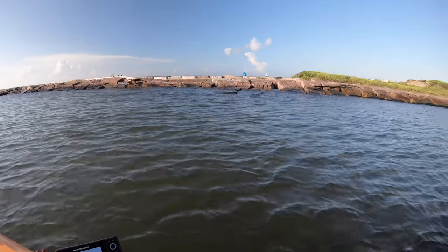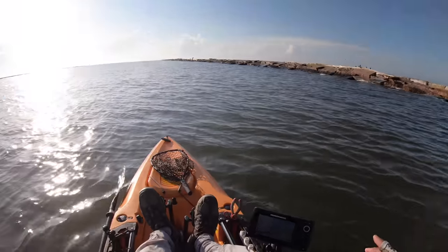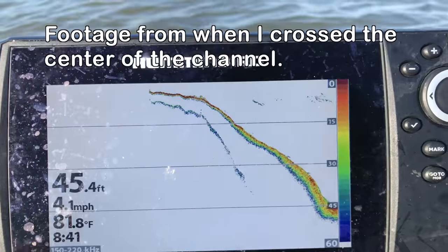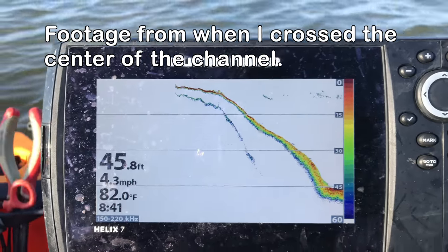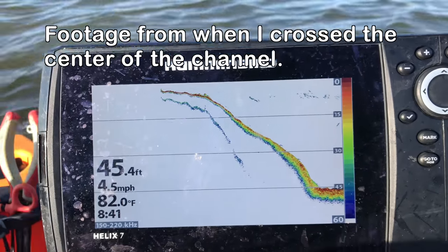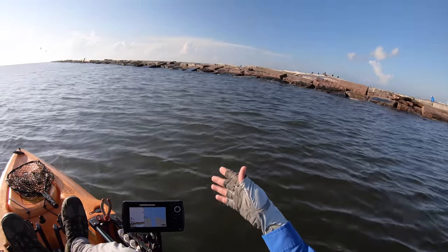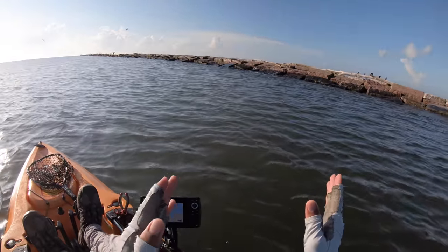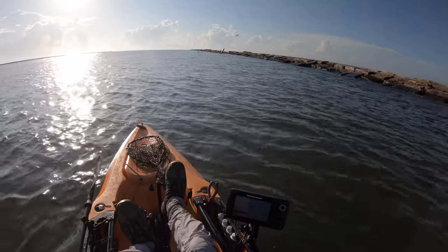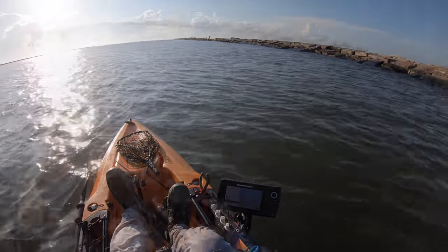Welcome back to MDLR Fishing, everyone. Today we are out at the Surfside Jetty — actually no, that's the Surfside Jetty over there and this is the Quintana Jetty. What we're going to do is find out just how deep it is from the beginning all the way down to the end. I'm going to maintain a distance of approximately 15 to 20 yards away from the actual jetty itself because that's how far out the majority of y'all are casting. If you ever wondered just how deep it is, well, here we go.